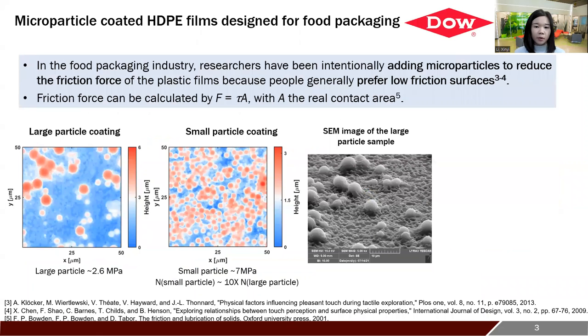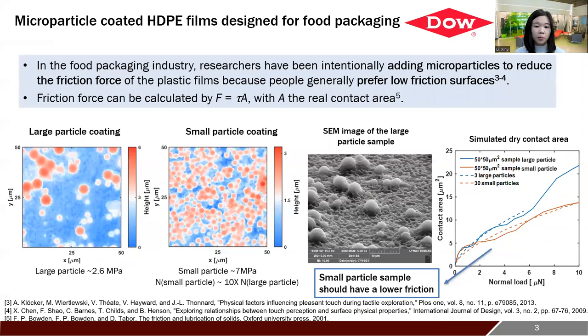Let's see one example in the food packaging industry. People have been using microparticle coatings to reduce the friction force for a better feeling. Here are two plastic films from Dow. One was coated with larger and softer particles and the other was coated with smaller but stiffer particles. We found that the dry contact area of the large particle sample is higher than the small particle sample through finite element contact modeling, which means that the small particle sample should have a lower friction force and is the better option. However, it's not always the case.